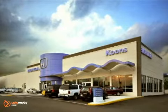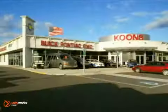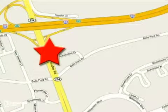Stop in today and see for yourself why our customers keep coming back to experience the Kuhn's difference. Kuhn's Honda Buick GMC, conveniently located at Route 66 and 234 in Manassas, Virginia.